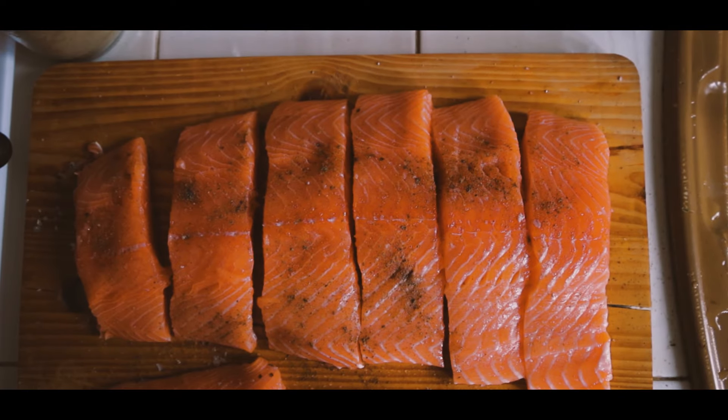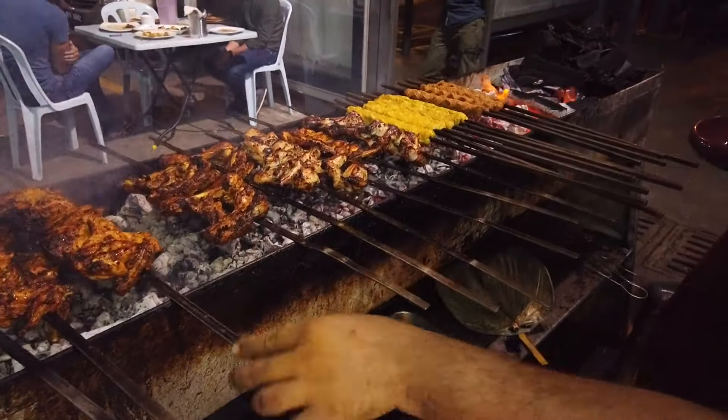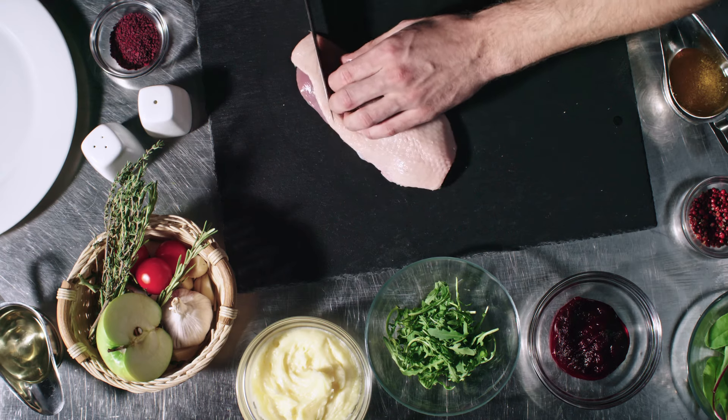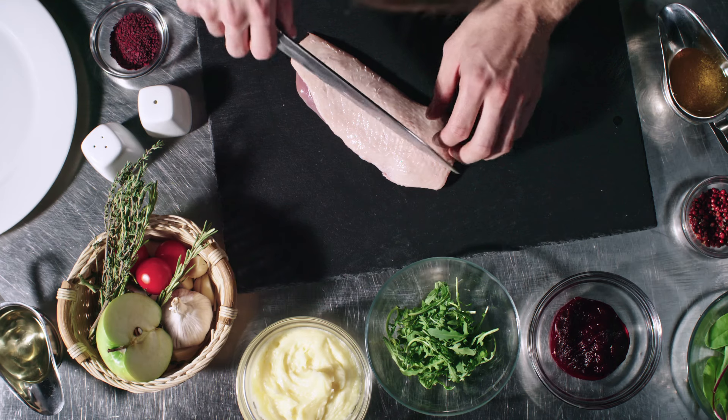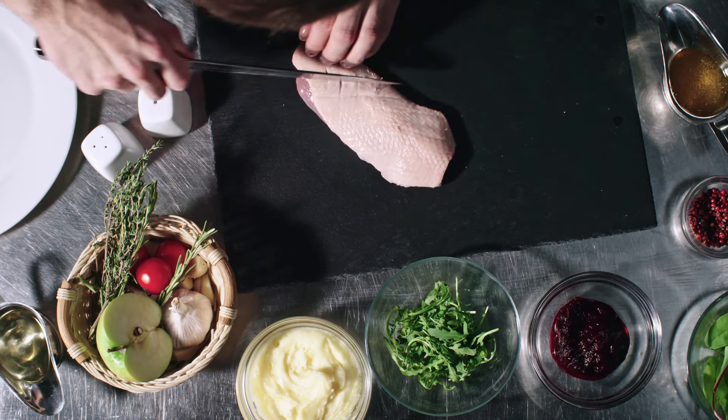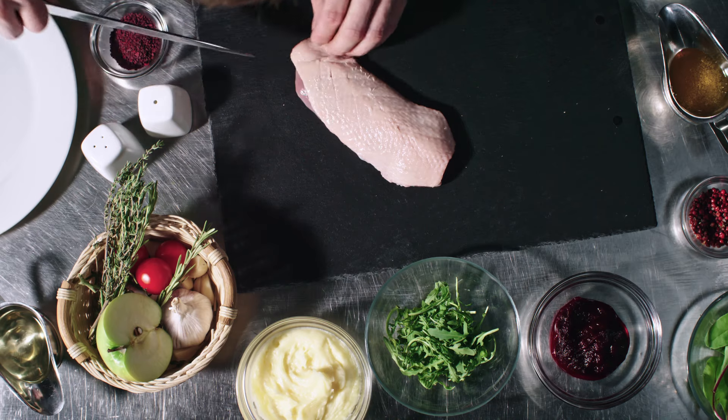Be sure to include a good protein source at every meal, such as meat, fish, eggs, dairy, whey protein, and beans. High-protein foods such as fish, lean meat, and beans may be beneficial if you're trying to decrease belly fat.